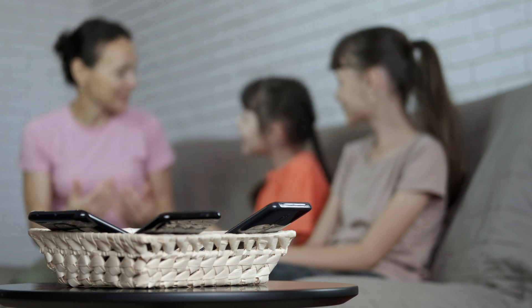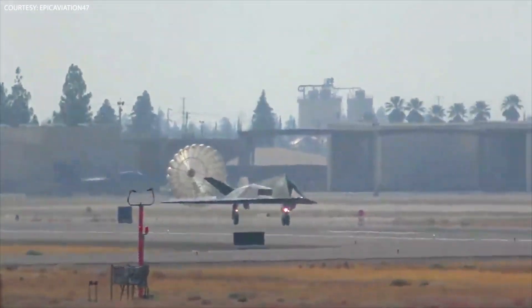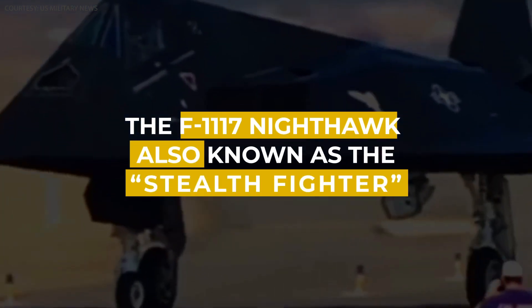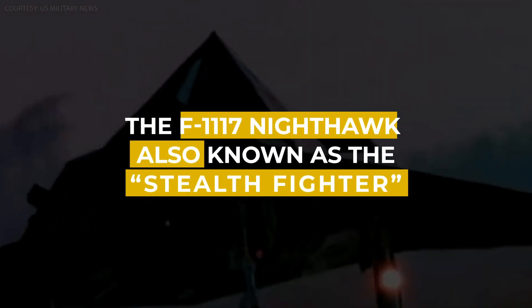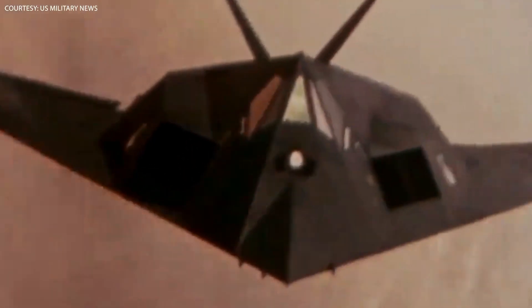Back in the days when the world didn't have internet or cordless telephones, the United States was busy working on a revolutionary new aircraft that would forever change the face of modern warfare. The F-117 Nighthawk, also known as the Stealth Fighter, was the first operational aircraft to use stealth technology, making it virtually invisible to radar and other detection systems.